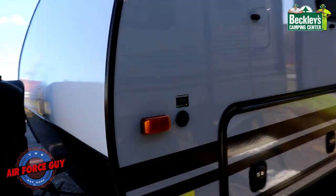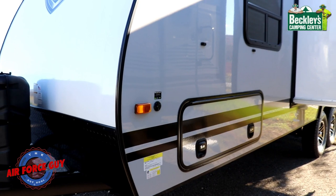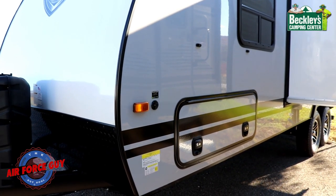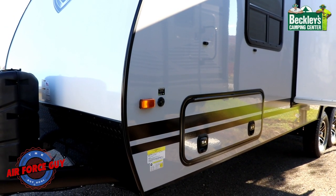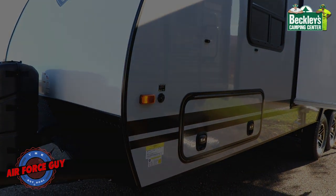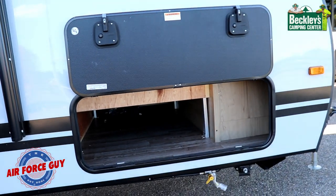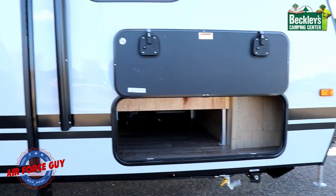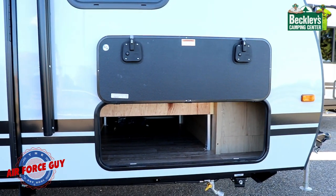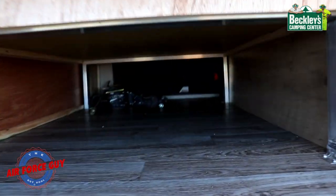On the off-door side, the first thing you'll notice is the XAMP solar connection plug for those who want to increase their camping capabilities when not plugged into power and keep the batteries charged. Taking a look at storage here — notice the door has a magnet that holds it up, making it easier — look at all that storage.